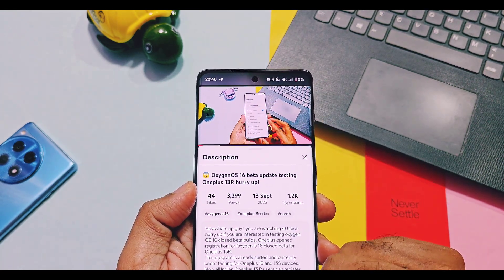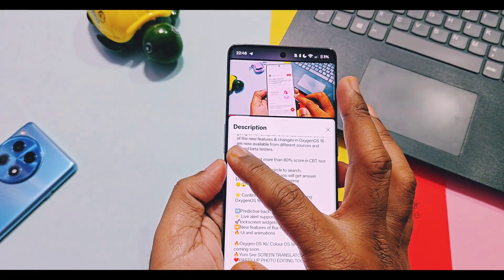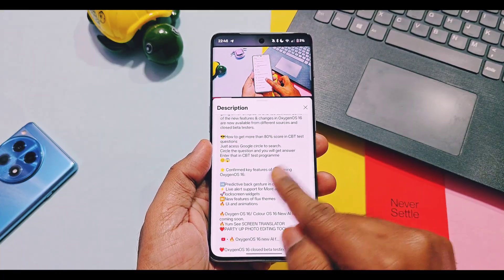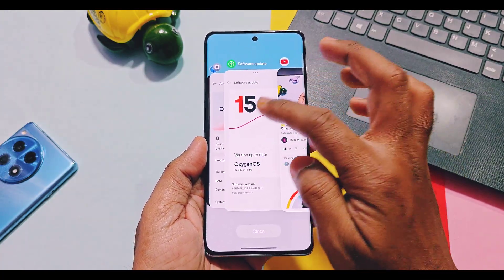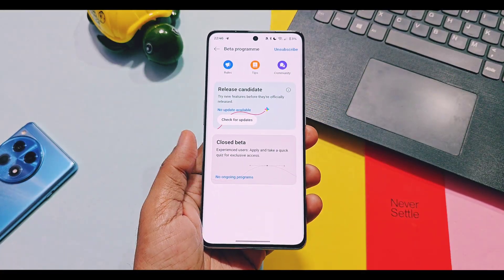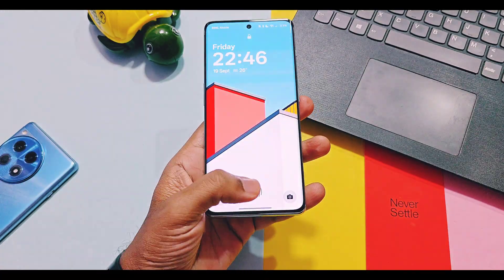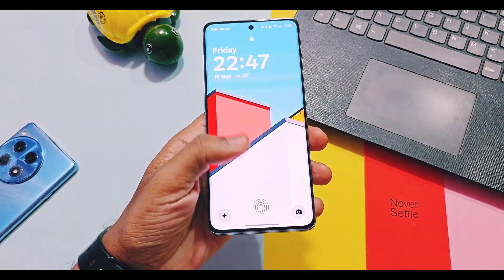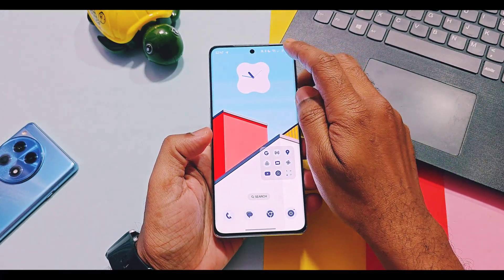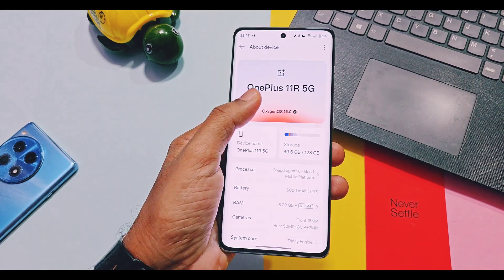I've already uploaded a video covering the procedure for applying to the OxygenOS 16 closed beta program — including eligibility criteria, dos and don'ts, and how to easily score more than 80 points in the Q&A for the beta testing program. The link is available in the iCard and in the description. That video is related to OnePlus 13R, but all steps will be the same for all OnePlus devices that receive the new OxygenOS 16 closed beta testing program.